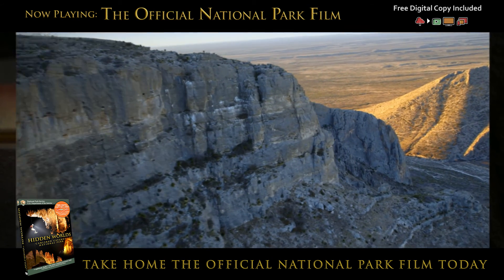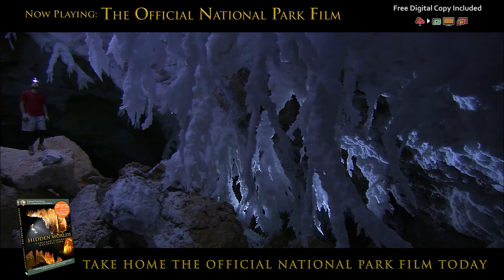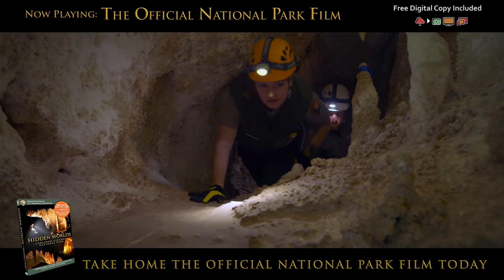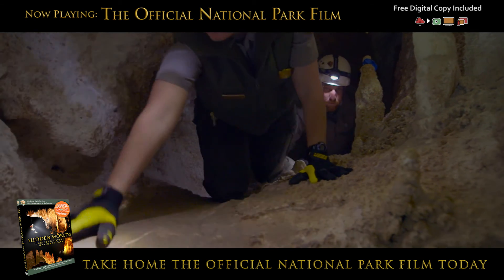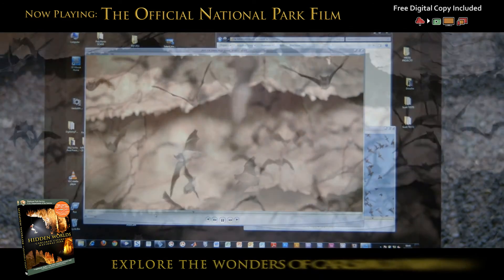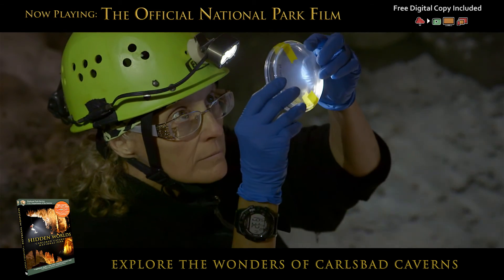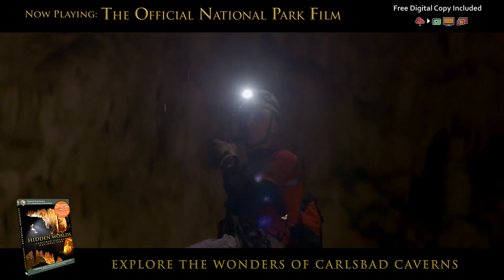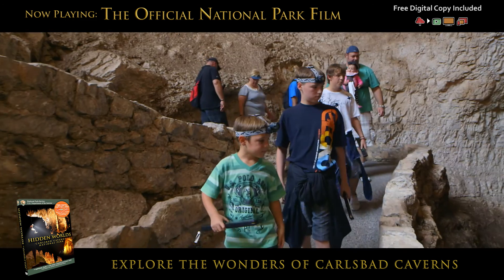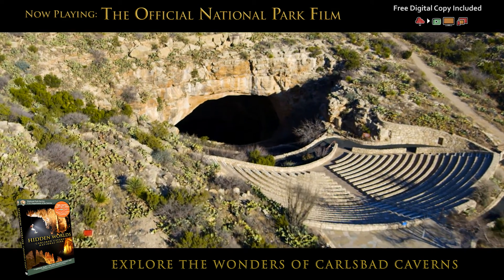Dazzling landscapes above and spectacular caves hundreds of feet below the surface. Miles of hidden caves and passageways, and venture into places where cutting-edge research and exploration are being done — by scientists, adventurers, and visitors like you — at Carlsbad Caverns National Park.